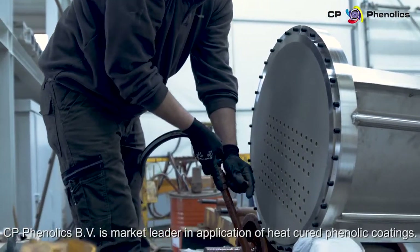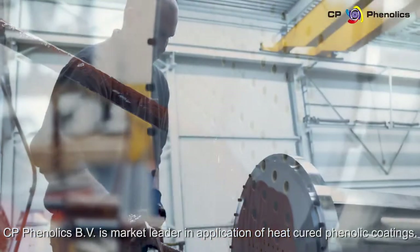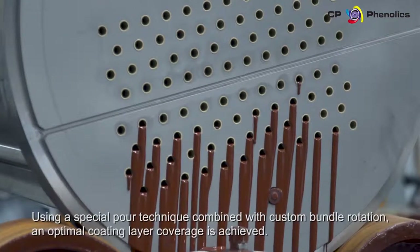CP Phenolix BV is market leader in application of heat-cured phenolic coatings. Using a special pour technique combined with custom bundle rotation, an optimal coating layer coverage is achieved.